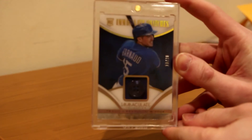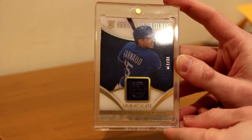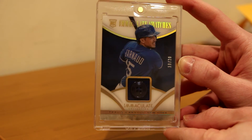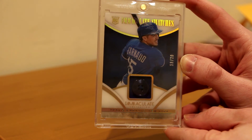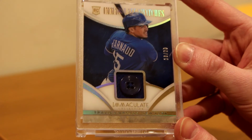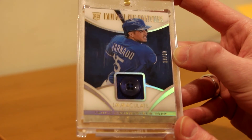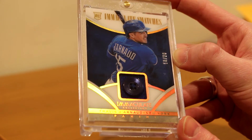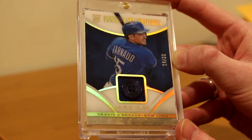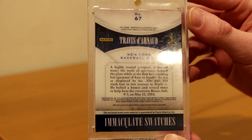Here's the card — it's a Travis d'Arnaud Immaculate Swatches button card, numbered 18 out of 20. So that is a Travis d'Arnaud rookie card button. If you can't see it right there, it's a piece of his button from his jersey — one of the buttons. Apparently he's got 20 of them, probably from different jerseys. 18 of 20. Really nice card, mint condition. Rookie card of Travis d'Arnaud — just extremely nice. Immaculate Swatches.